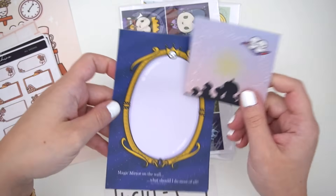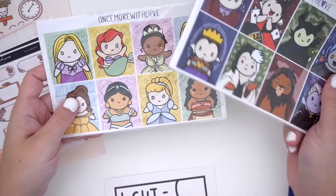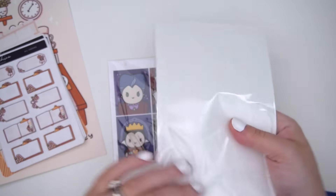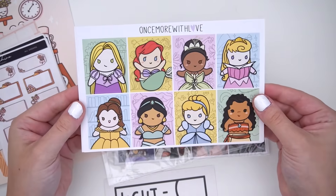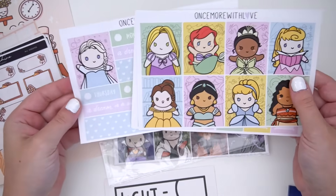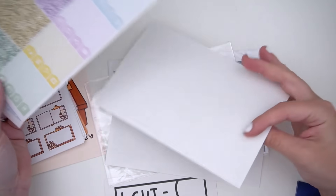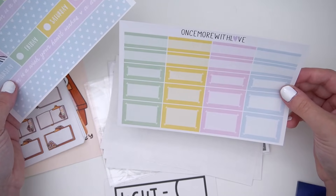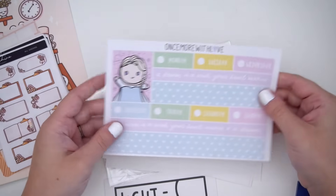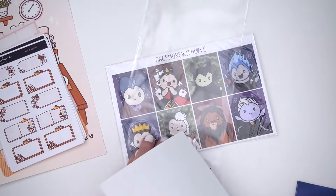I also picked up both of the kits, which are super cute. I'll do a quick little flip — they're kind of comparable to a mini kit size. Each of them has nine full boxes: checklists, flags, boxes, glitter headers, little things, fancy labels, four, third, and half boxes, bottom washi, and date covers. I really love the colors — it's very spring, kind of Easter colors as well.